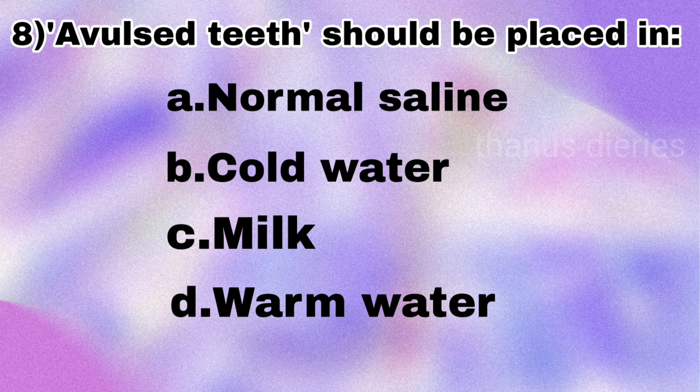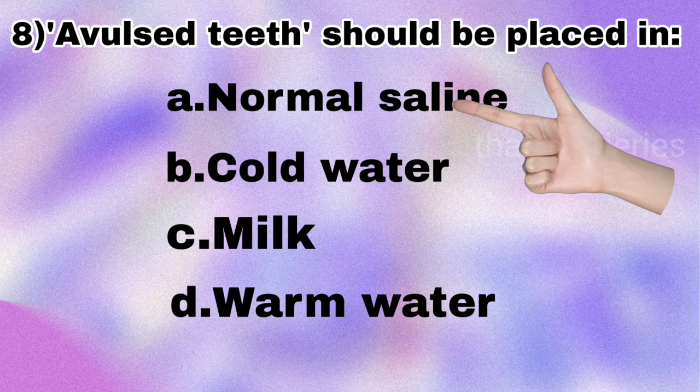Next question: an avulsed tooth should be placed in — normal saline, cold water, milk, or warm water? The answer is it should be placed in normal saline.